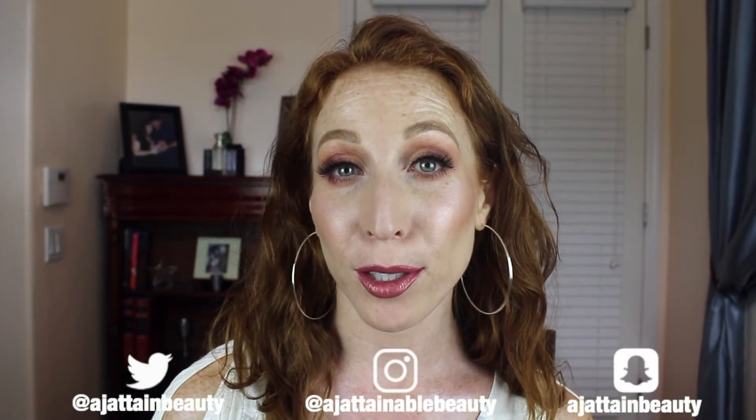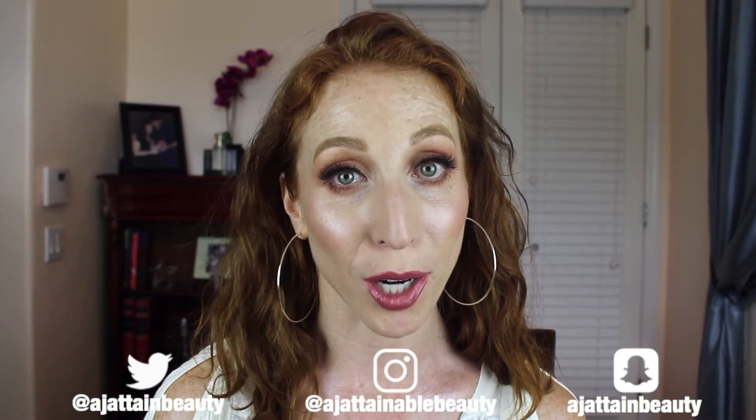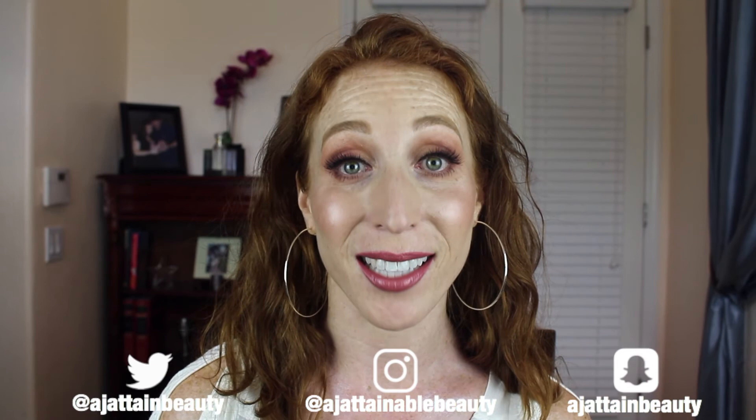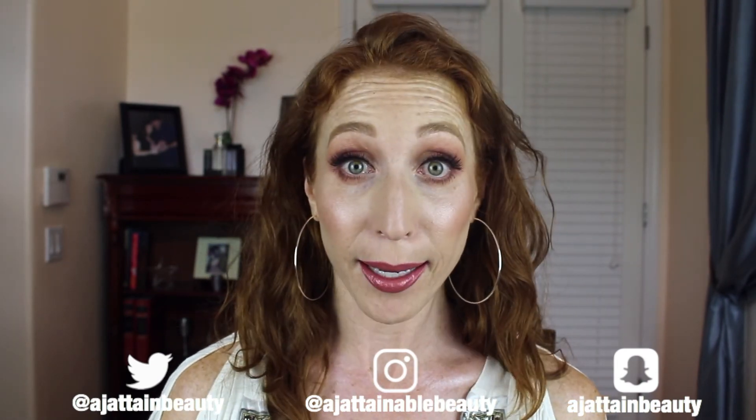I'm going to put a little bit of mascara and lips and I will be back with my final thoughts. Well, that concludes this palette dupe test first impressions video. The Wet n Wild performed really, really well, especially for $4.99. Can you guys look at my eyes and tell the difference? I can't. I would definitely give it my seal of approval.